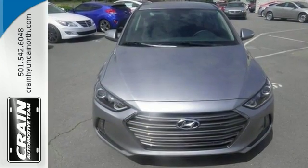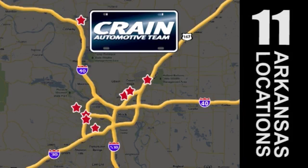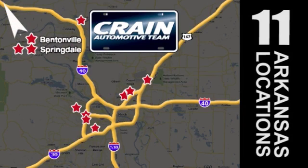Come see it for yourself and take it for a test drive. Visit us anytime at craneteam.com. Go, go, go, the Craneteam's got them! Craneteam.com.